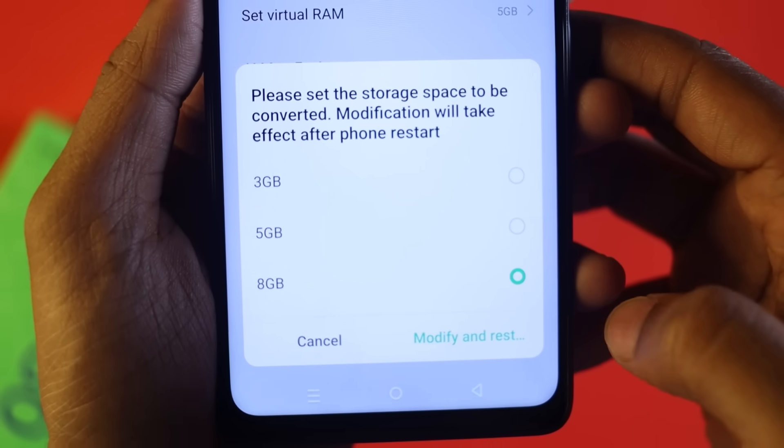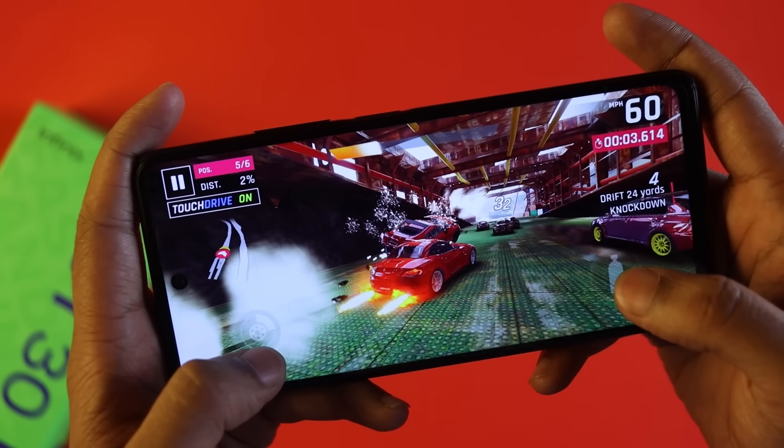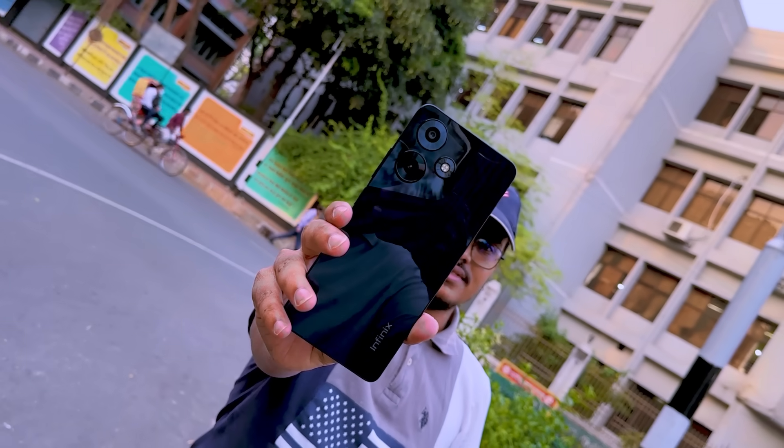Overall, multitasking performance on the Infinix Hot 30 is very smooth. It is mainly suited for gaming and everyday tasks, and offers long charge backup with the 5000mAh battery. So overall, the Infinix Hot 30 is officially one of the best phones in its budget segment. If you liked this video, please give it a like, and we will see you in the next video.